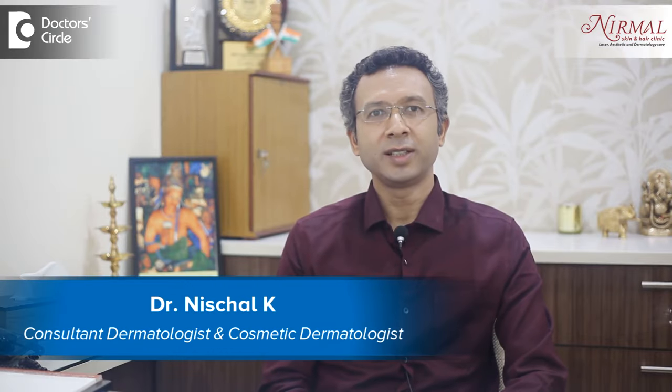Hi everybody, I'm Dr. Nisthal practicing as an aesthetic dermatologist at Nirmal Skin and Hair Clinic, Vijayanagar, Bangalore. Vitamin E is a strong antioxidant, so it's a very good molecule especially when you take it internally rather than externally.